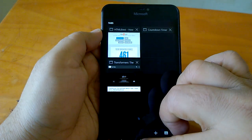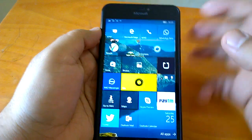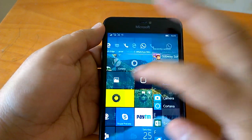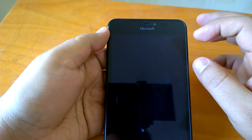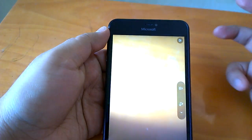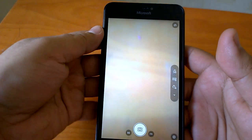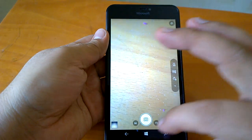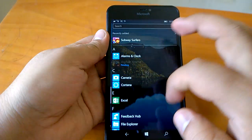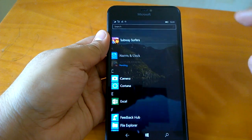Let's send this to the background and quickly see how multitasking works. We'll open the camera so that gives us more apps to multitask with and shows how multitasking is behaving. We can also go for a game — Subway Surfers, which we just installed.